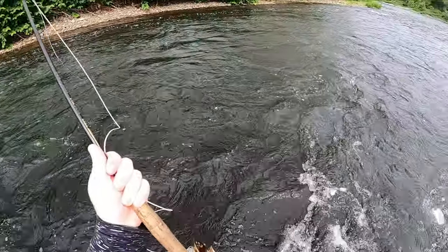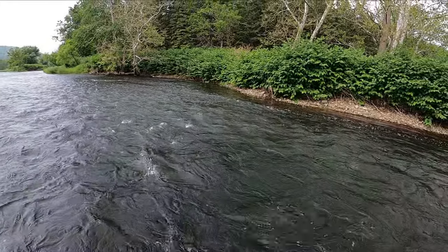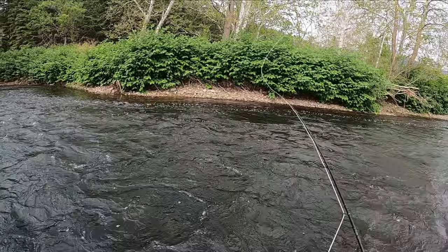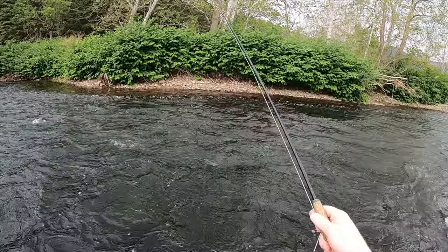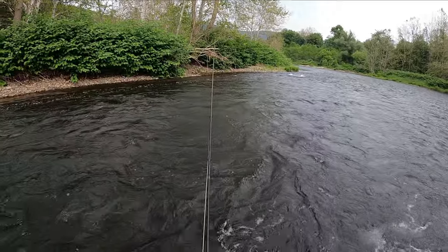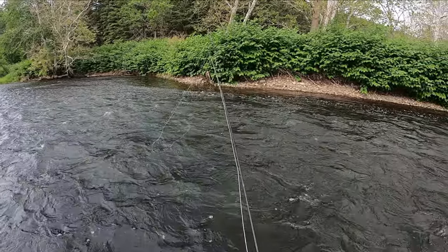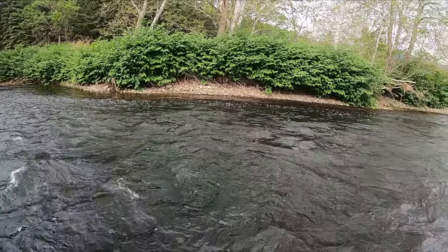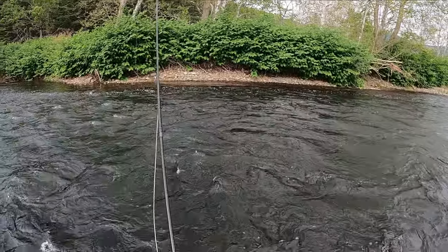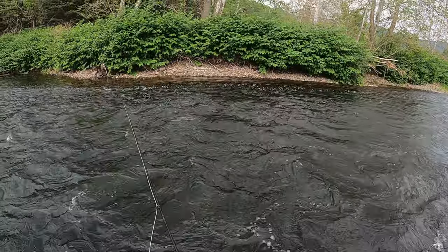Alright, first dry fly attempt of the year. Just got a little sulfur — might be a 14 but I think it's a 16, it just looks a little bit long. We're gonna see if we can get that fish we saw earlier. Definitely feels different than a euro rod.